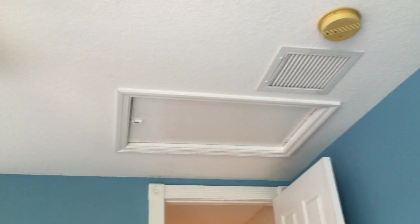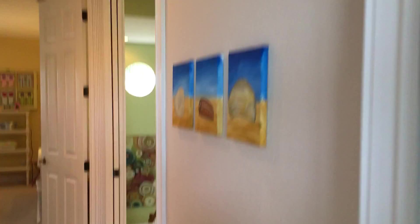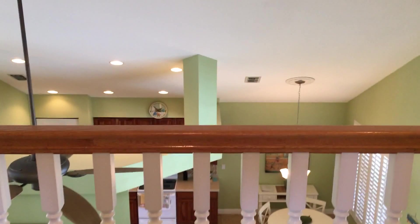There's also attic access and more storage. Overall, it's a very nice house and I don't think it's going to stay on the market very long. It would make a really great rental, and eventually a great place to come down to during the winter.